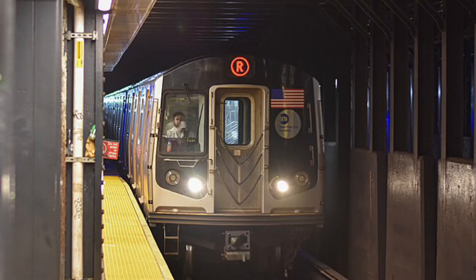This is Bay Ridge, 95th Street. This is a Manhattan-bound R Express Train. The next stop is 59th Street.